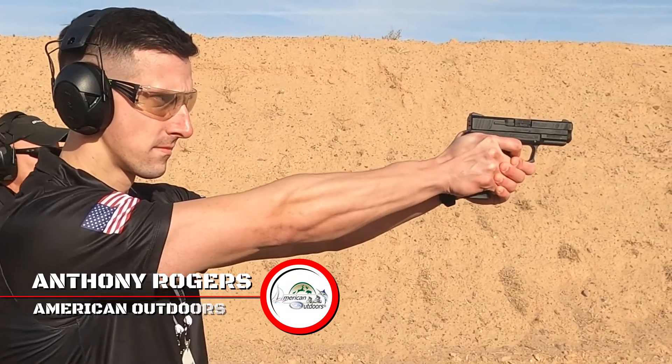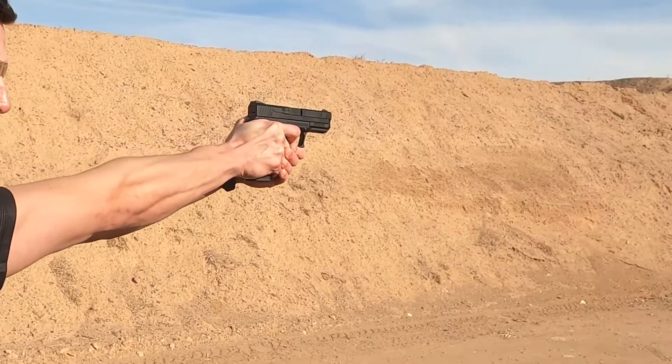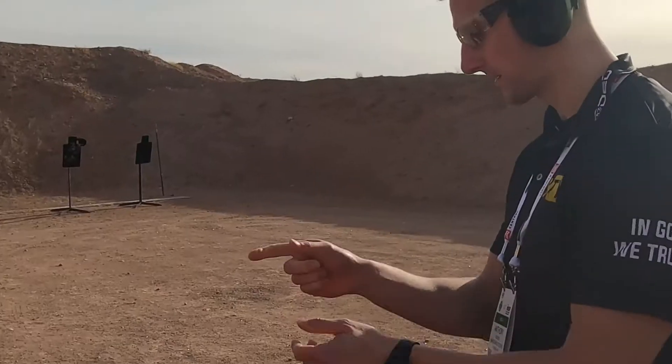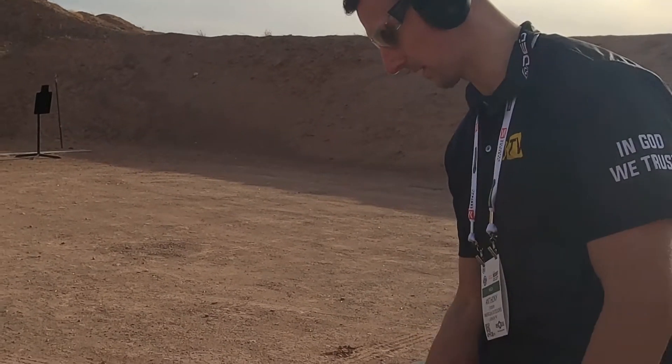At range day, Anthony was very experienced. See how flat his muzzle stays while firing — this is so smooth. And then to bring it back out to trigger reset, that's even way better.